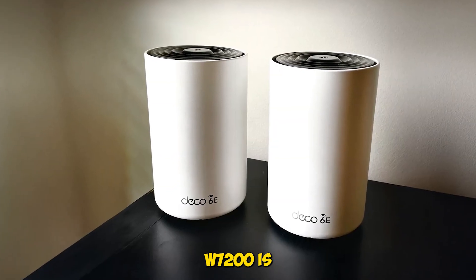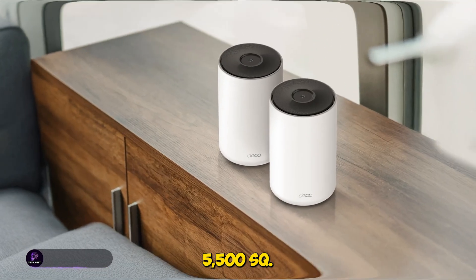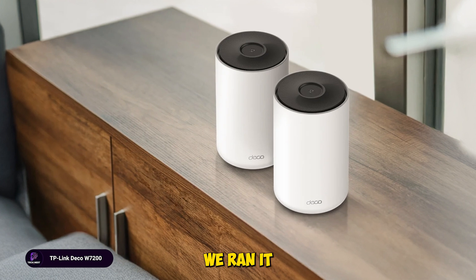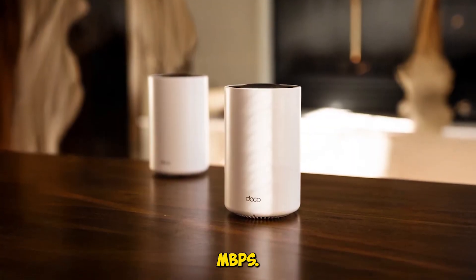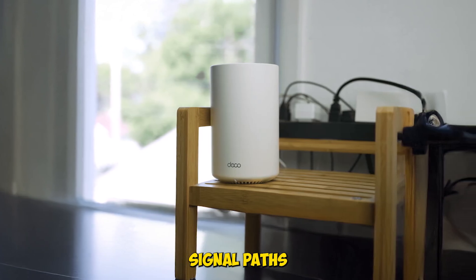The Deco W7200 is a tri-band Wi-Fi 6 system that covers up to 5,500 square feet and supports 150 plus devices. We ran it through a dense wall home and saw consistent speeds over 800 megabits per second. The AI-driven mesh learns your layout and optimizes signal paths automatically.